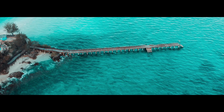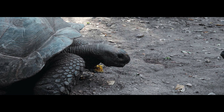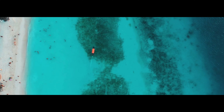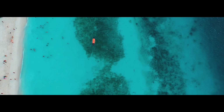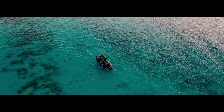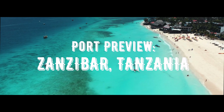There is also Changuu Island, known as Prison Island, famous for being a refuge for giant sea tortoises, and the incredible offshore coral reefs that have been drawing divers and snorkelers to the region for decades. Welcome — this is Zanzibar.